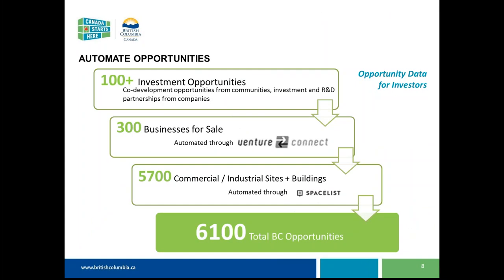In terms of opportunities, we've really tried to automate the generation of those opportunities within the site. We understood that Opportunities BC had a peak of around 1,000 but required a lot of work to maintain. We partnered with VentureConnect to draw in businesses for sale across the province, and pulled in sites and buildings for commercial and industrial real estate through SpaceList, a Vancouver-based company with listings across the province and country. These two automated feeds will give us around 6,000 opportunities right off the bat when we launch.